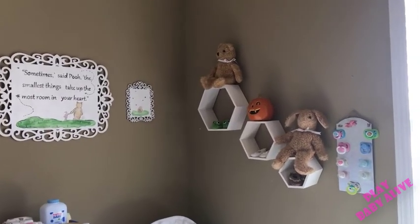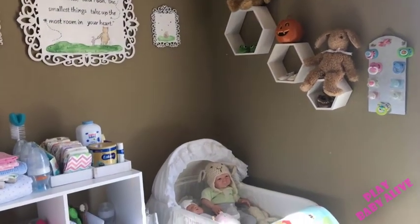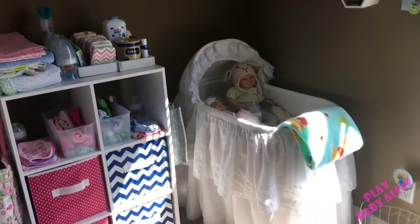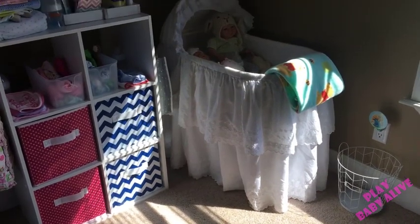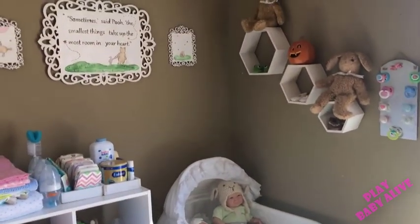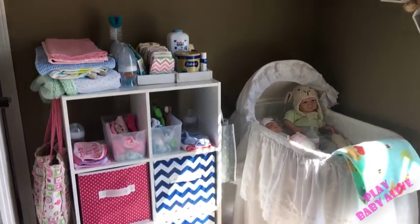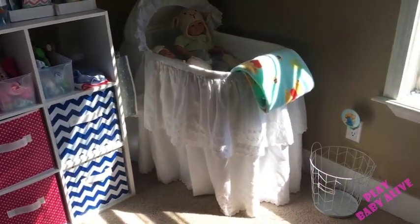Hello everyone, today I am going to film a nursery tour because, as some of you know if you follow me on Instagram, I completely redid the nursery a couple of weeks ago — about three weeks ago — and I've been waiting to get used to it to make sure this is the way I want to keep it, and I think I'm really enjoying it so I wanted to go through and show you all.